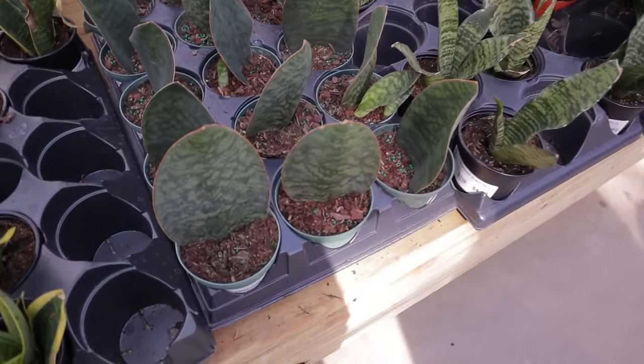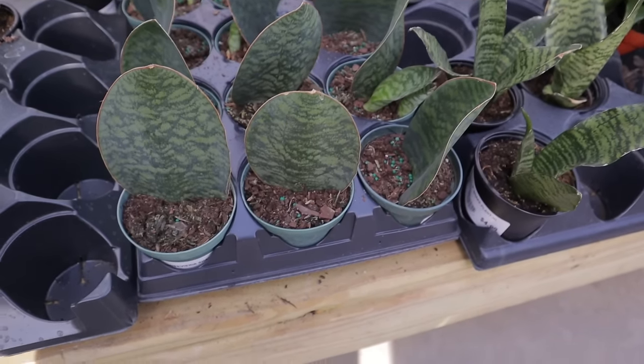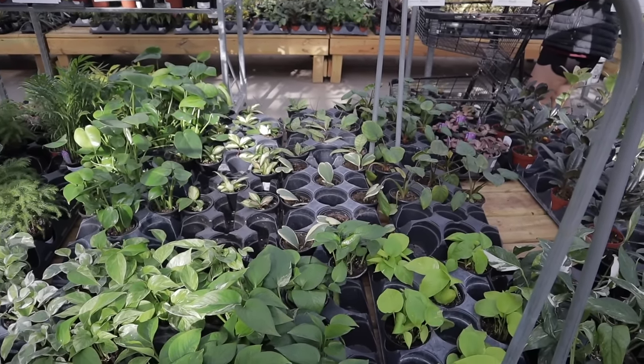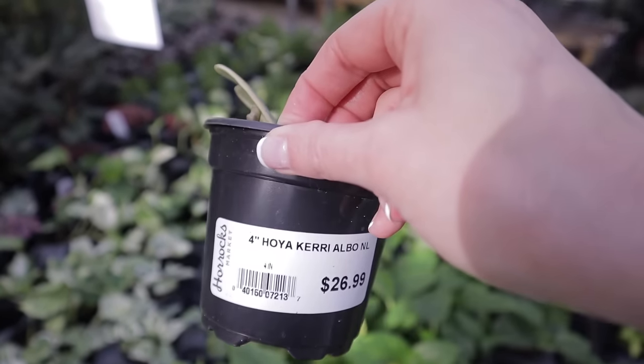They have some cute little whale fin — look at those, $17.99. Oh, shark fin — is that different than whale fin? They have variegated Hoya Kerrii and it's not just one heart. They're $26 for the Hoya Kerrii — that's pretty cool.